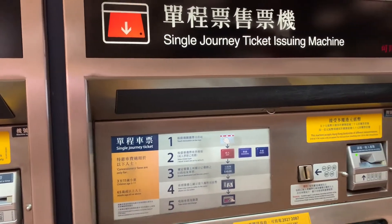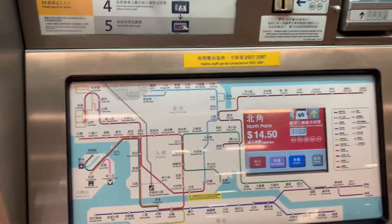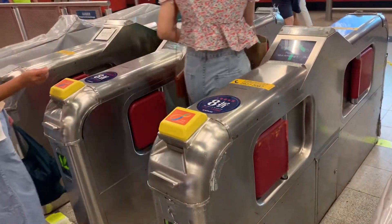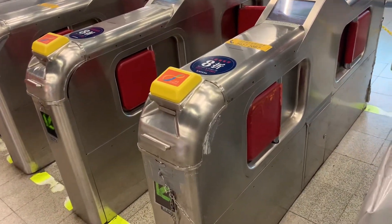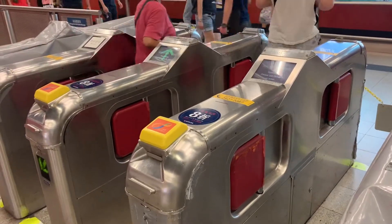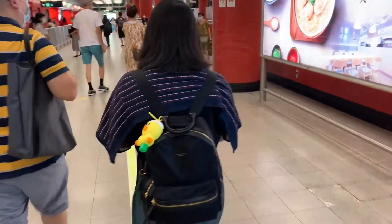Single journey tickets are from the issuing machine — valid for one journey only. For example, if you go to Wanchai and then come back here to Tsung 1-0, you'll need to buy another ticket. Those with octopus cards just tap. If you bought a ticket from the issuing machine, you insert it into the ticket slot. Just tap before entering. I'll show you — I'll tap my octopus card. And there, I'm in.